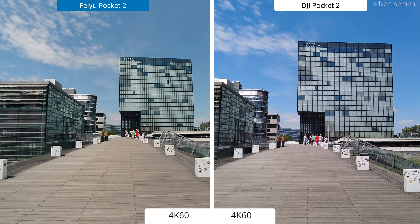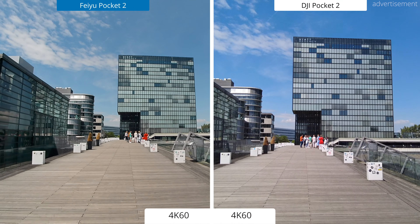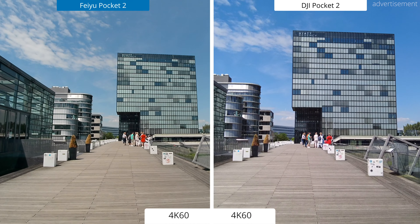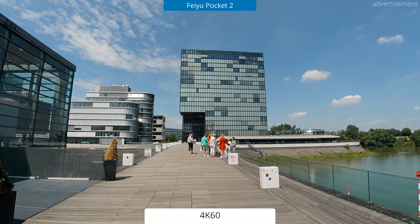Hi guys, how are you doing? This is Sebastian from TechCentury and welcome to my side-by-side comparison between the brand new Fire Pocket 2 and the DJI Pocket 2 when it comes to raw video quality. I also have an unboxing and full review of the Fire Pocket 2 on my channel as well, so if you're interested in that, check it out below.